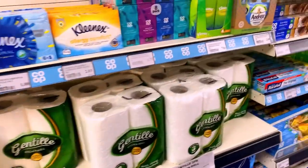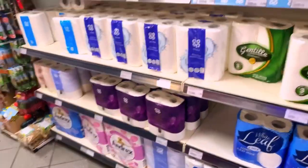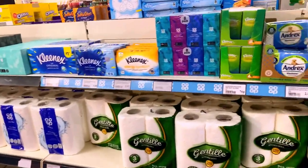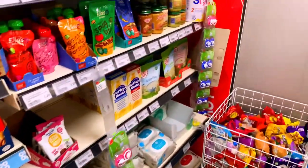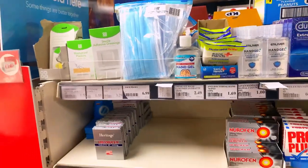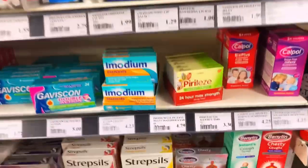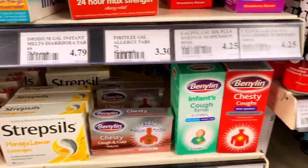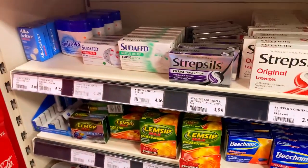There are different accessories, different cotton items, and different tissues — all available here. You can also see that at the store you will get medicines too. The place has items for cold and cough and everything is available.